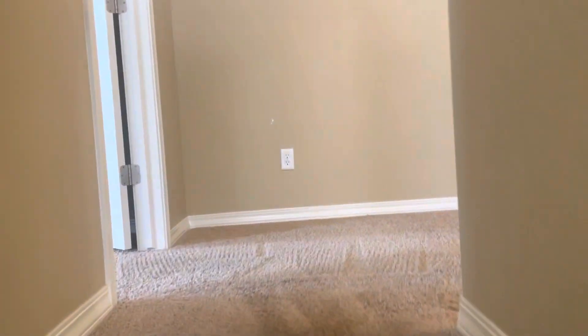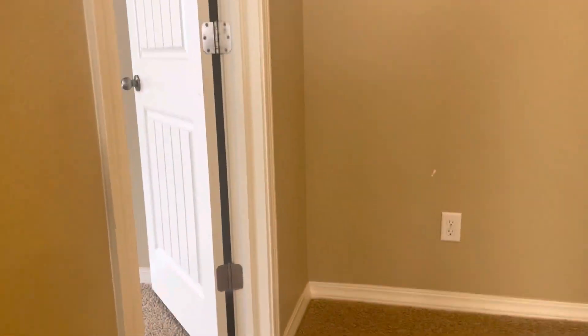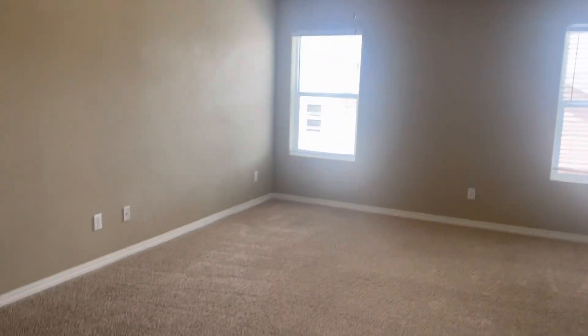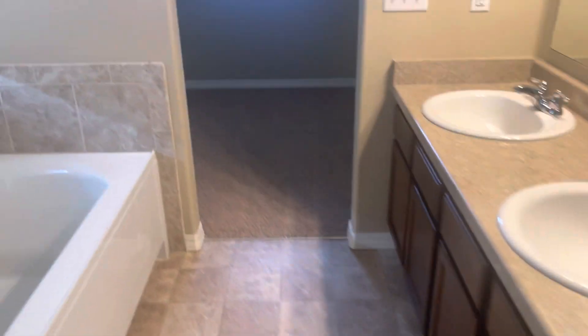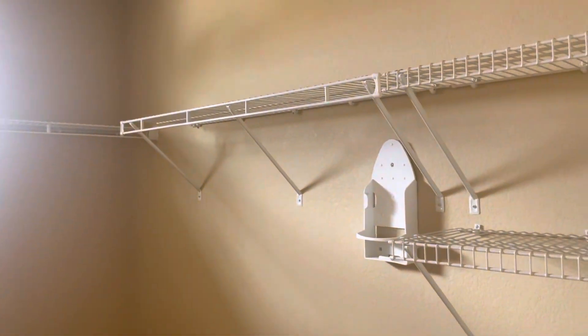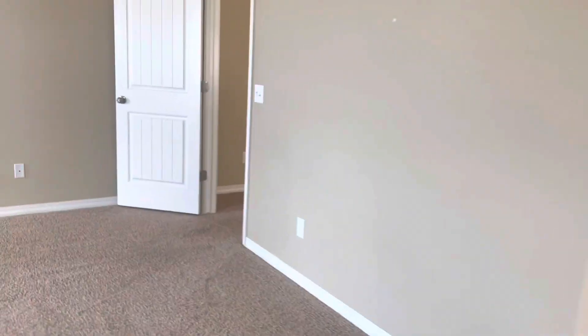To the left, as soon as you get upstairs, you walk into the primary suite. Five-piece bathroom and a very large walk-in closet.